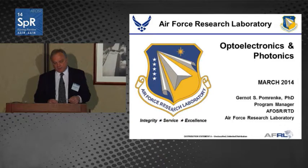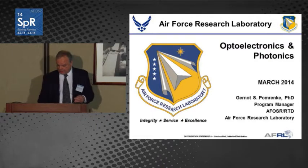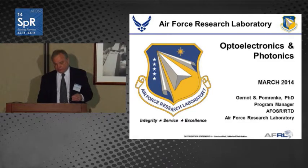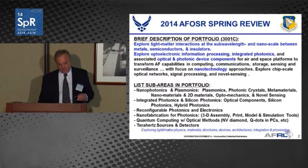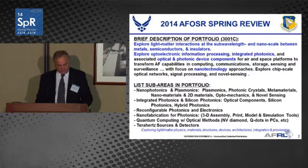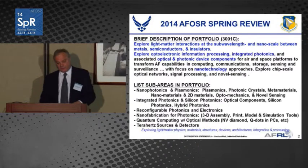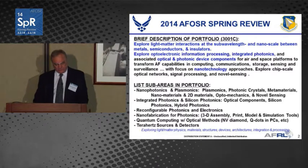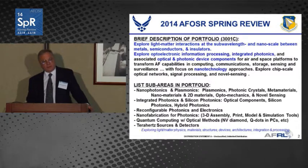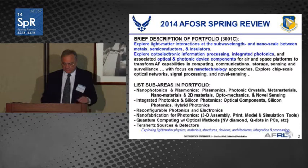It's an enabling area for the military — everything from focal plane arrays, infrared detectors, to low energy photonic components, and the possibility of addressing SWaP. The portfolio focuses on exploring light-matter interactions at the sub-wavelength and nanoscale between metals, semiconductors, and insulators. The intent is to explore optoelectronic information processing, integrated photonics, and the associated optical and photonic device components, with emphasis on air and space platforms for Air Force capabilities in computing, communications, storage, sensing, and surveillance.